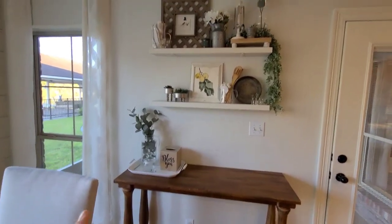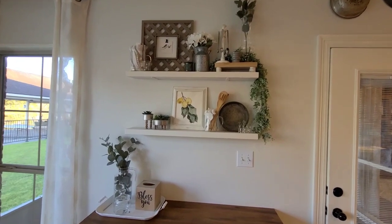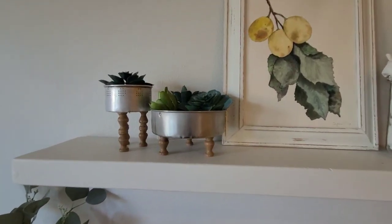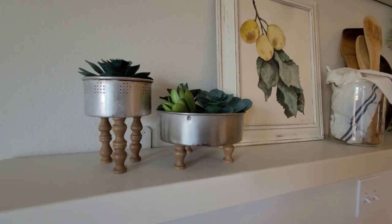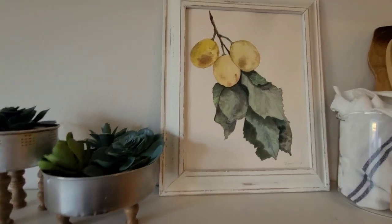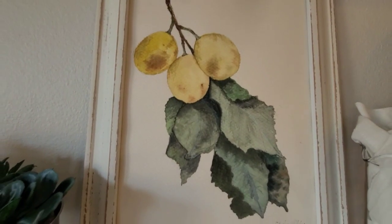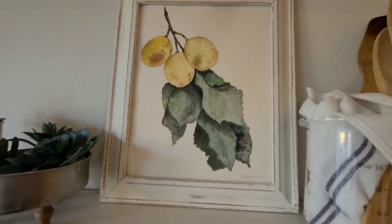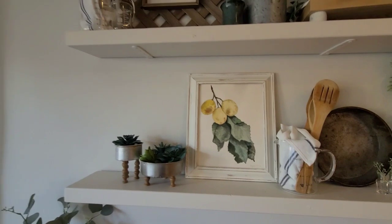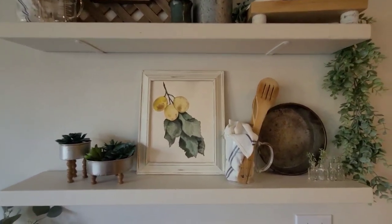Right here I have this foyer table — it was actually in my foyer and then when I got the pie safe I moved it over here. And then I have some floating shelves. It looks a little empty right now, but do y'all remember these that I made in a video? It was one of those things I made and was supposed to sell and I just could not — it was so cute I had to keep them. Look at this beautiful lemon watercolor!